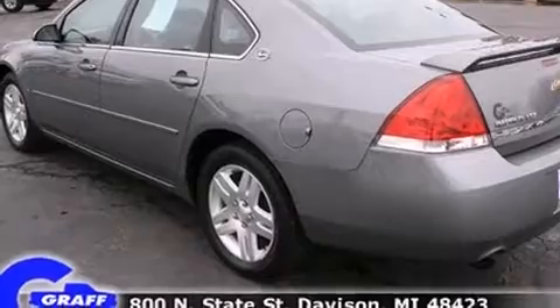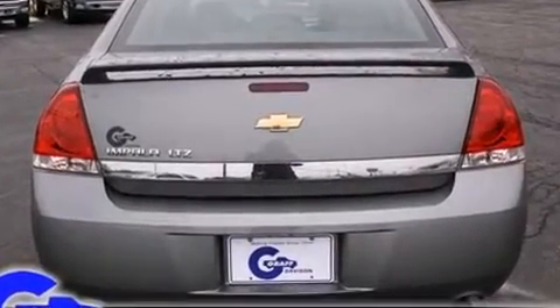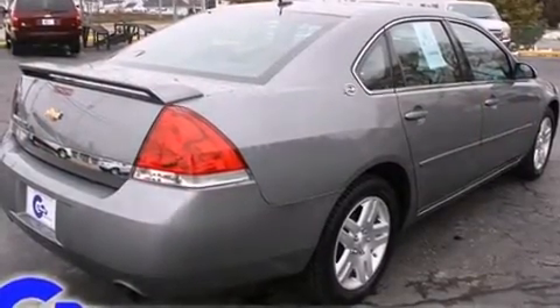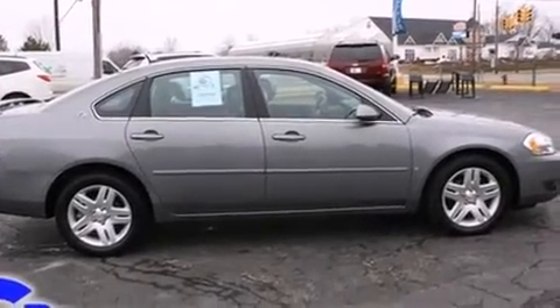It's equipped with tons of terrific amenities, but it won't break your budget. Like leather upholstery, a power seat, an automatic dimming rear-view mirror, fully automatic headlights, heated door mirrors, and one-touch window functionality.